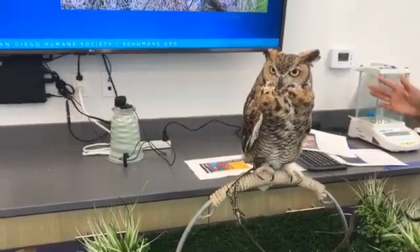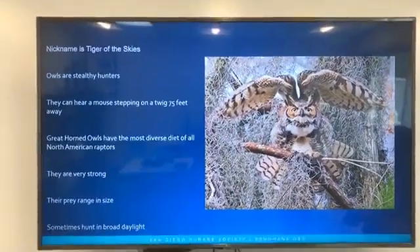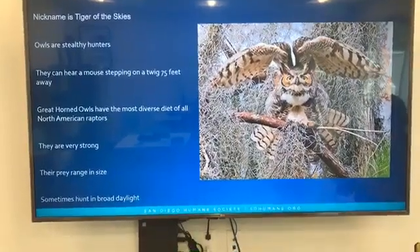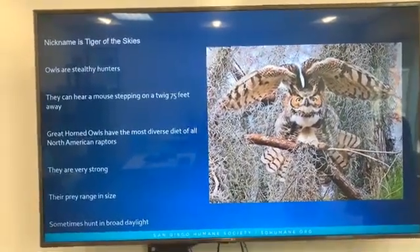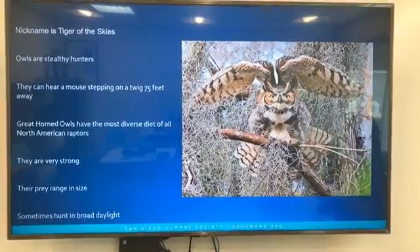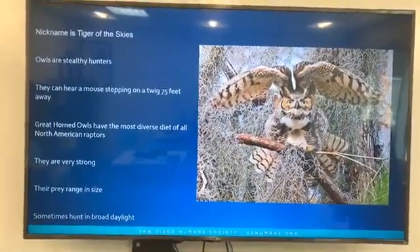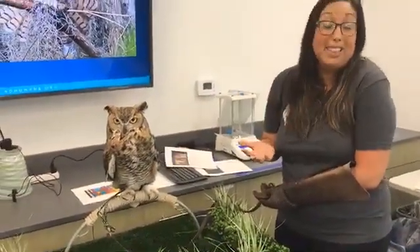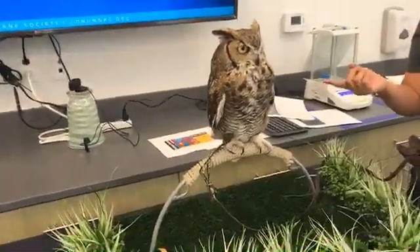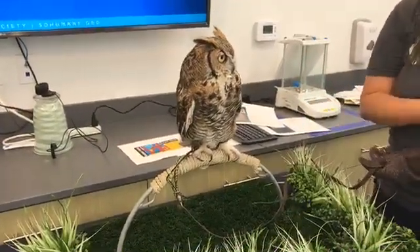Great horned owls have one of the most diverse diets amongst all North American raptors. Common prey includes rodents, rabbits, hares, gophers, voles, and moles. One thing they do happen to eat are skunks. As you can tell with those eyes and ears, there's not a lot of area for their nose. Birds have a really poor sense of smell — they can't smell whether or not you touched a baby bird, and these guys will eat skunks because they simply can't smell them.